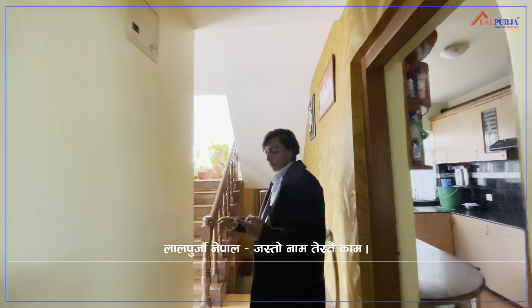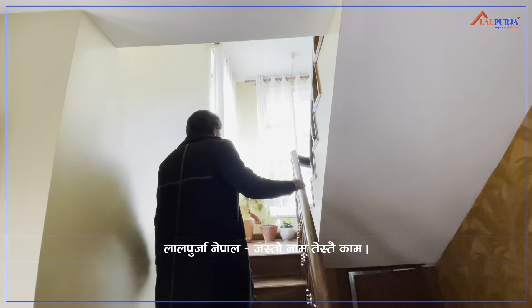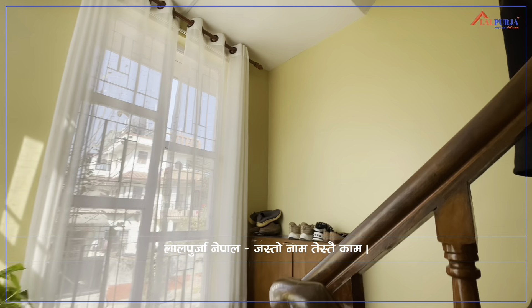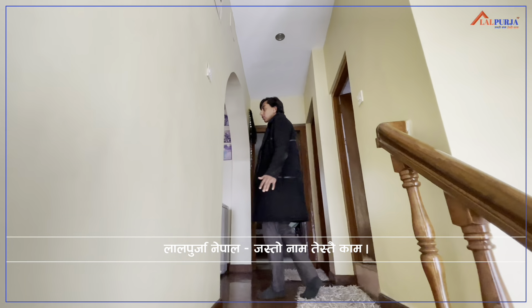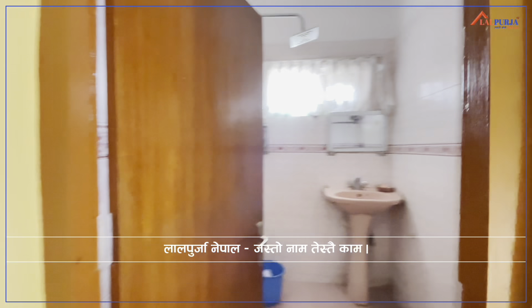On the ground floor, this is a living, dining, kitchen area. And this is a restroom — very well parqueted. As you can see, there is a common bathroom.